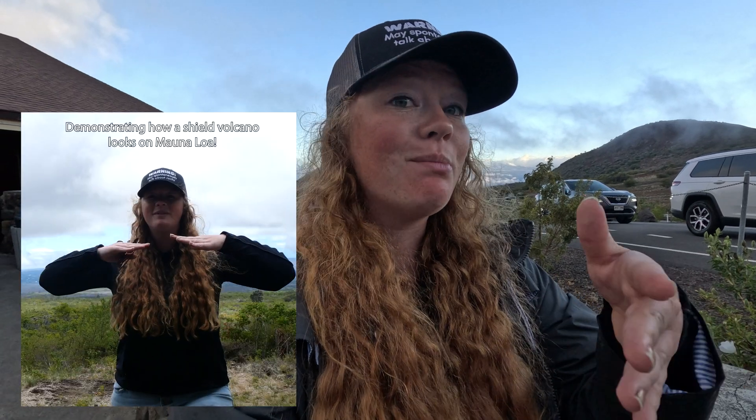Mauna Kea is a shield volcano, much like its neighbors Mauna Loa and Kilauea. It is one of five volcanoes here on the Big Island of Hawaii — the third oldest of the volcanoes, but the highest. Scientists estimate that Mauna Kea is between 600,000 and 1.5 million years old. That might sound ancient, but in geologic time, that's really young.